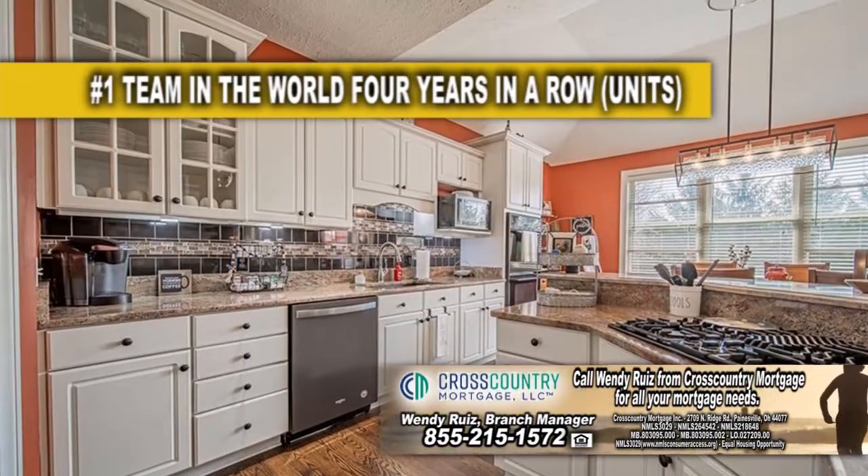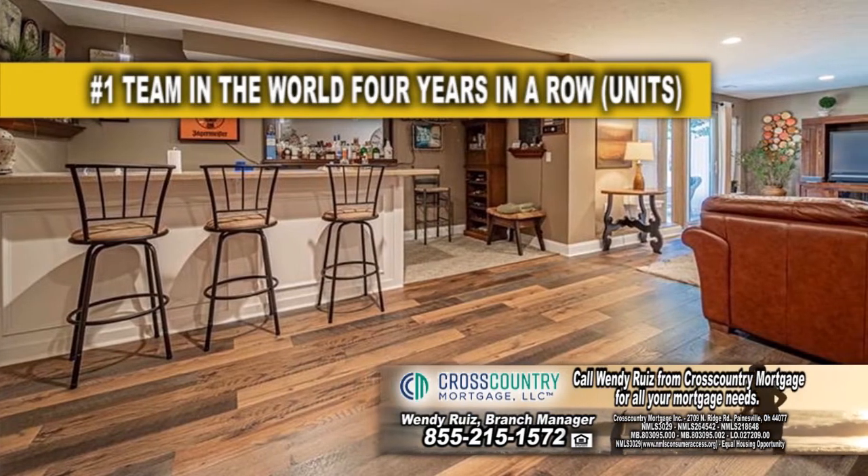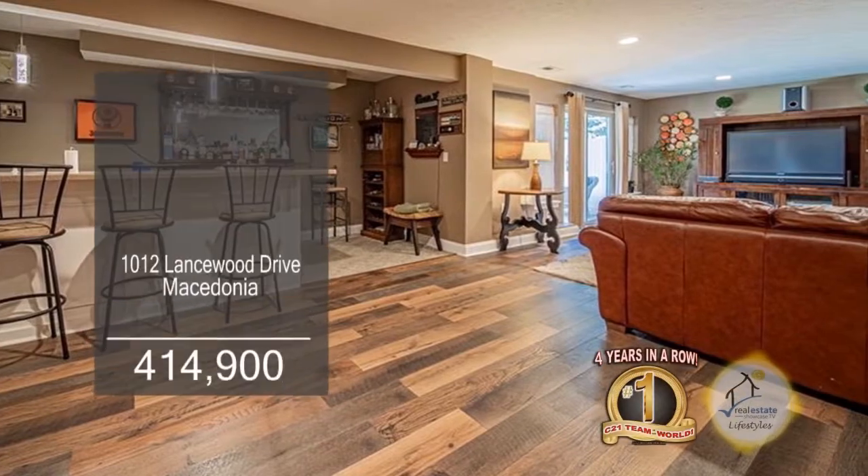The kitchen features a breakfast bar and tons of storage space. The finished walkout lower level includes a wet bar, new flooring, a fourth bedroom, a full bath, and a large walk-in closet.